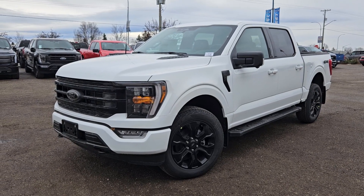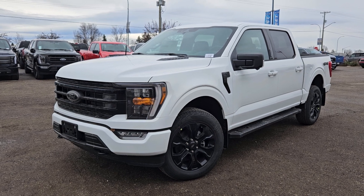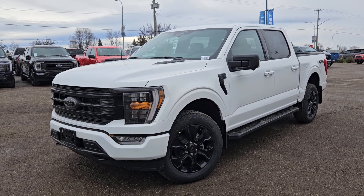The stock number for this vehicle is FC98957, and if interested, head on down to PG Ford or give us a call.